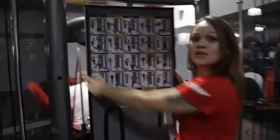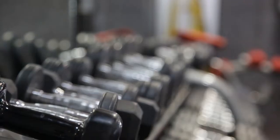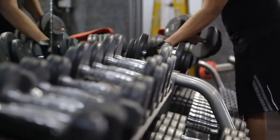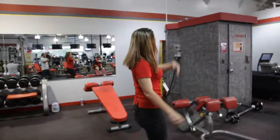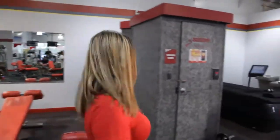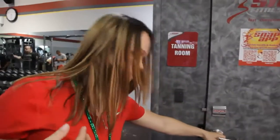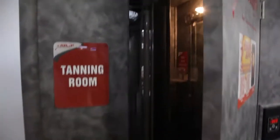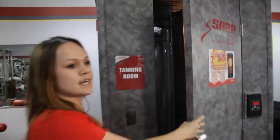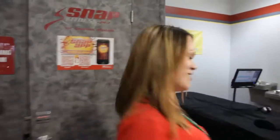Coming over here, we have our free weights — they go from 4 to 100 pounds. We also have tanning, which is available to you 24 hours a day. It's a stand-up tanning machine. You just walk in, step in, strip down to whatever you want, stand inside, push the green button, and you're good to go. You can set whatever time you want on the outside and you're all set.